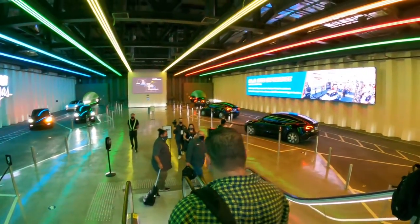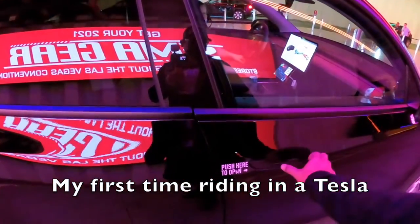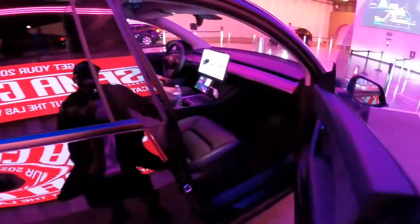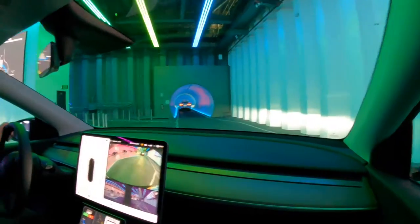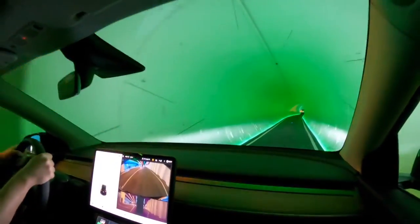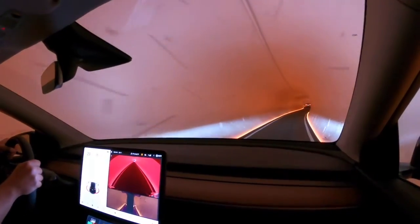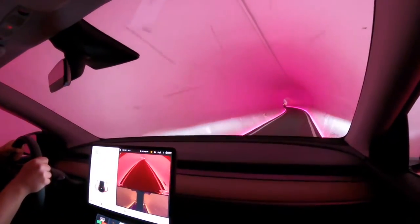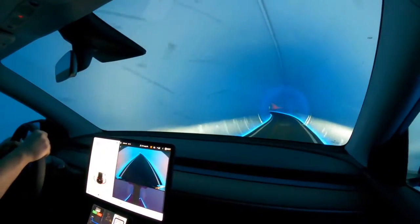There's the map in the distance — all right, here we go. This is my first time in a Tesla. This is so cool — wow, this thing's got some torque! I thought this thing was going to be automated; I didn't realize there was going to be a driver down here.